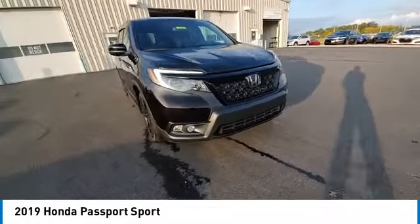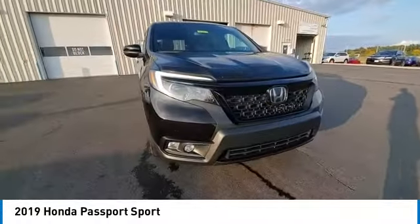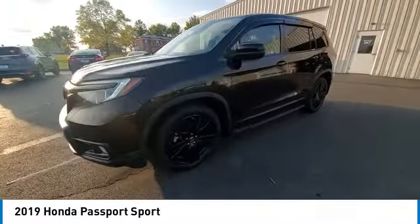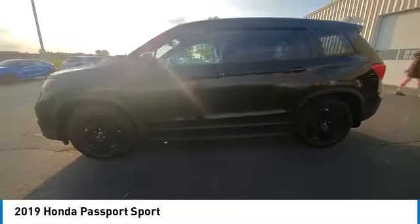This vehicle has less than 60,000 miles. Here are some of this vehicle's great options: electronic stability control, rear spoiler, brake assist, traction control.